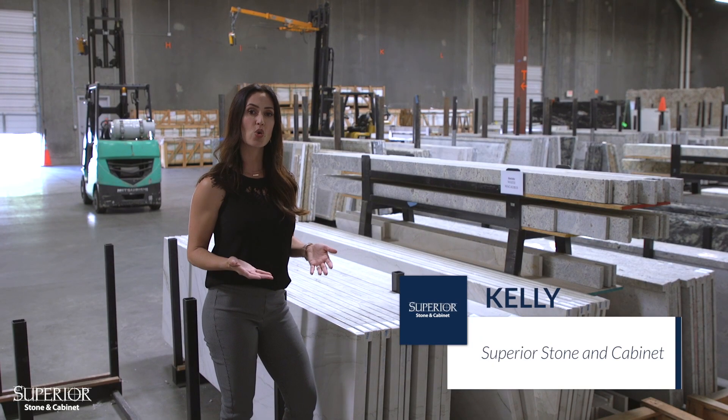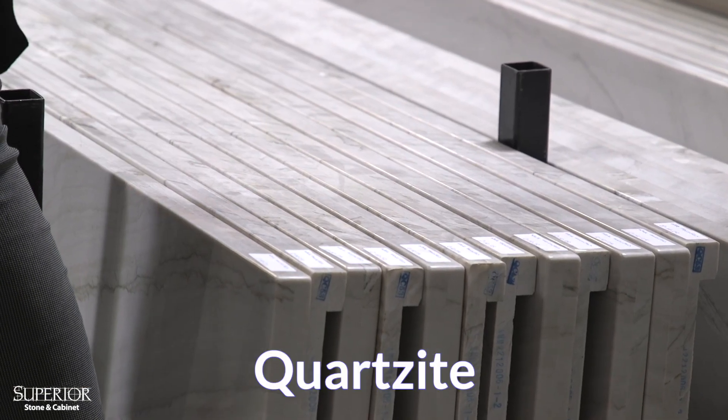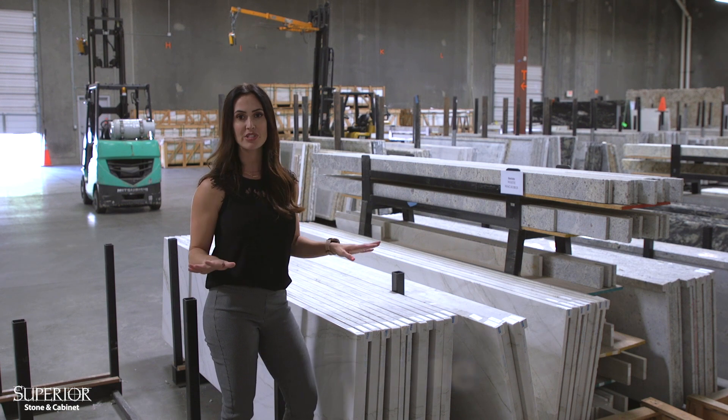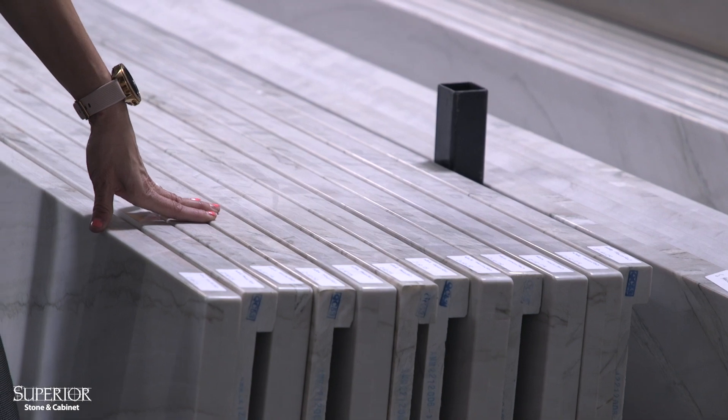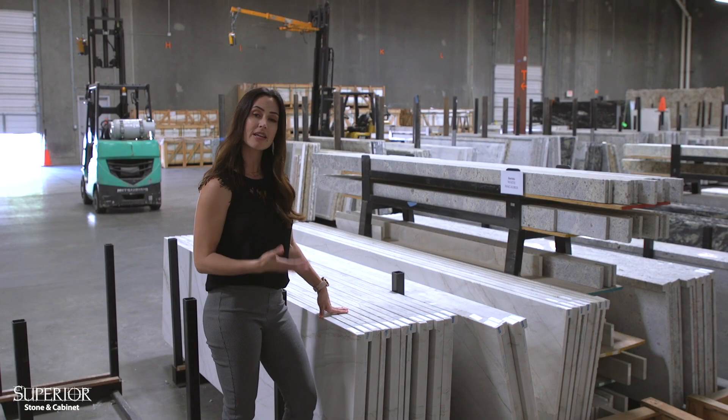A lot of customers ask the difference between quartzite and quartz. I'm standing in front of our quartzite here, and this is a hundred percent natural stone — found in the earth just like this. It's quite beautiful and extremely resistant, though you do have to seal it a couple times a year because it is a natural stone.